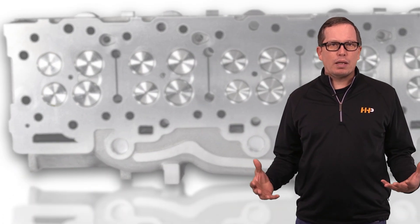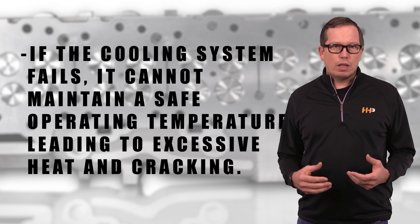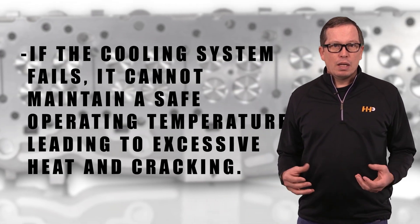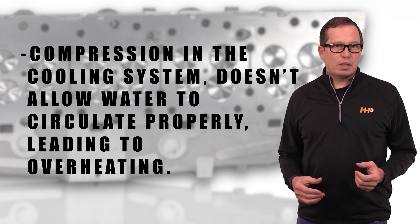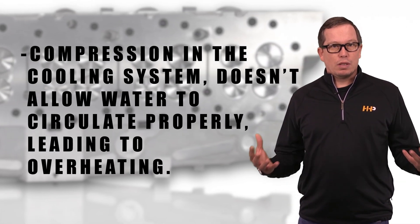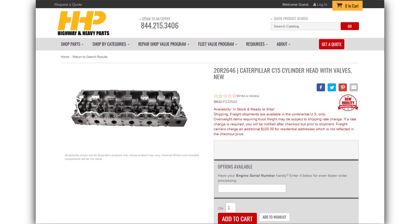Why is that related to the C15 cylinder head? If the cooling system fails or the engine is losing coolant, it cannot properly maintain its safe operating temperature, leading to excessive heat and cracks forming in the cylinder head. Compression in the cooling system also doesn't allow water to circulate properly, which results in overheating.